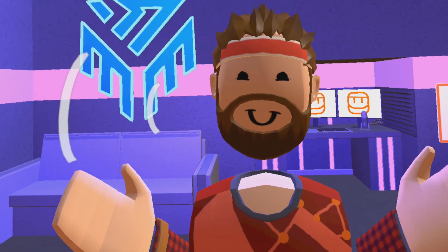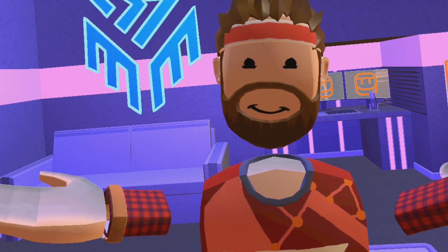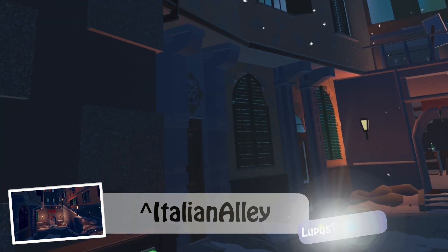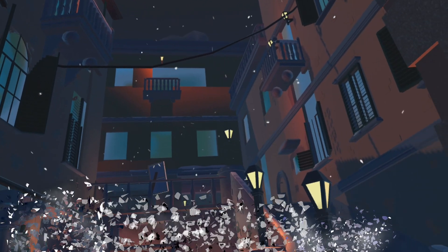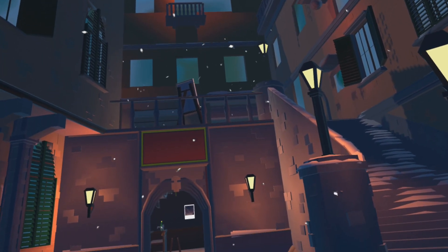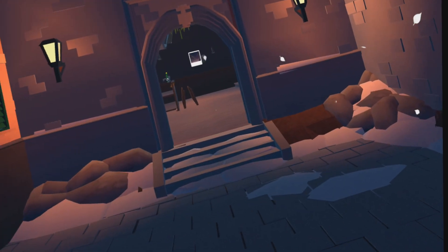Hello, this is Simianski again, and today I'm taking you into another user-generated room in Rec Room. This is another hangout room called Italian Alley. It's snowing — how often is it snowing in Italy? All these details, very nice. Great place to hang out with friends.